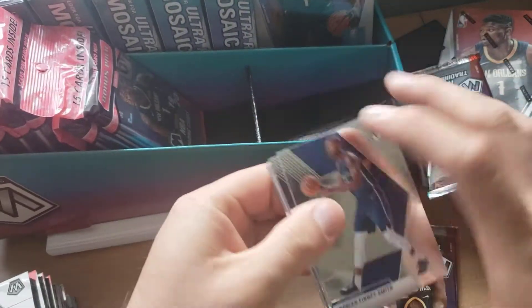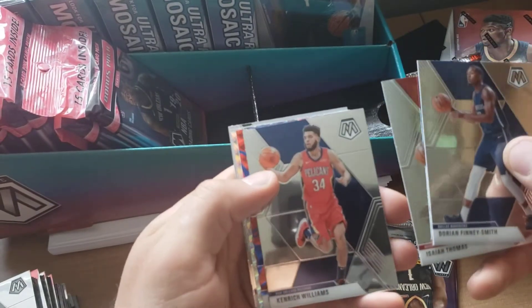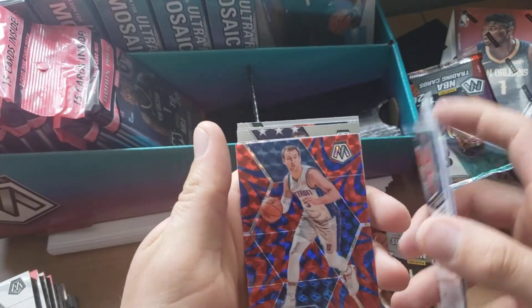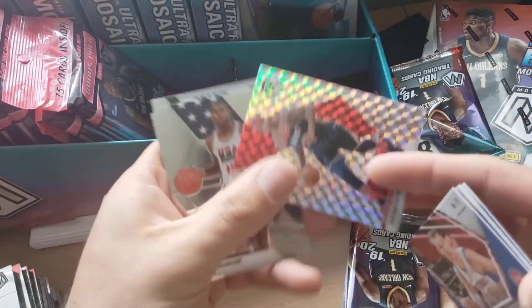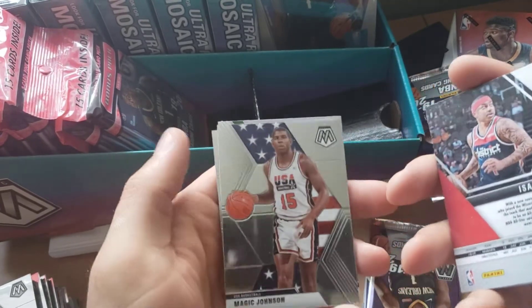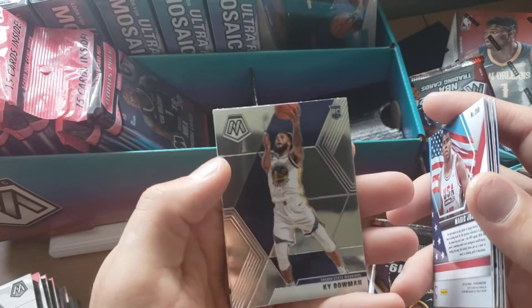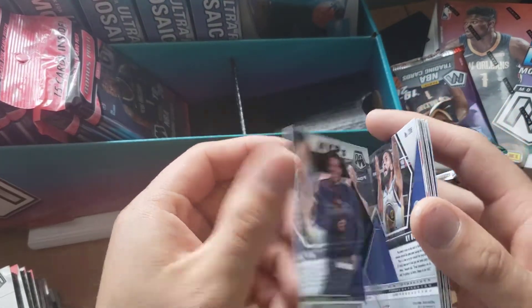Got an MVP Giannis on the back — I already saw that. Isaiah Thomas, Kendrick Williams. Got a Luke Kennard in the reactive blue. Got an Isaiah Thomas card — not numbered. Got a Magic and then a Kai Bowman, and then an MVP Antetokounmpo.